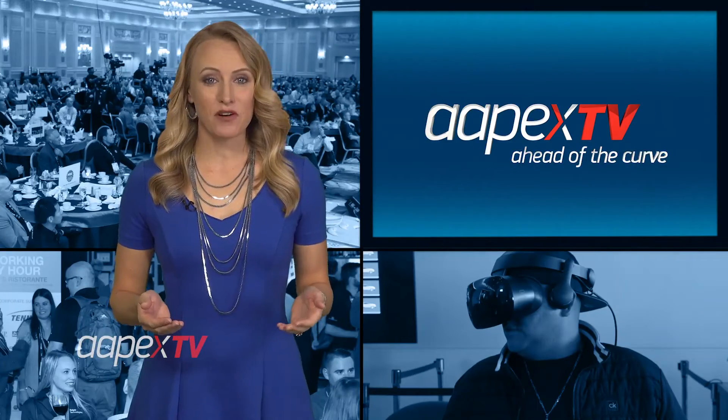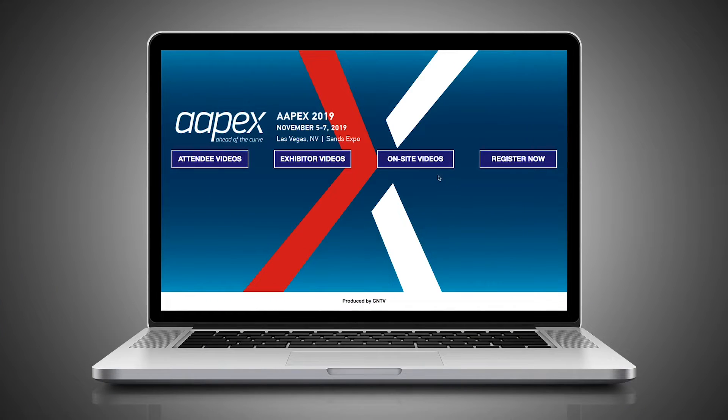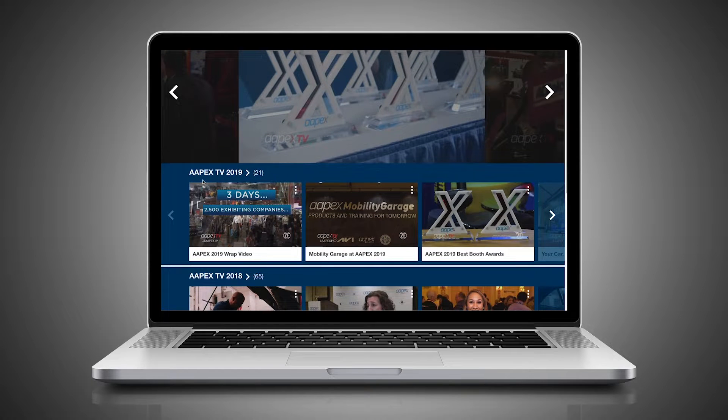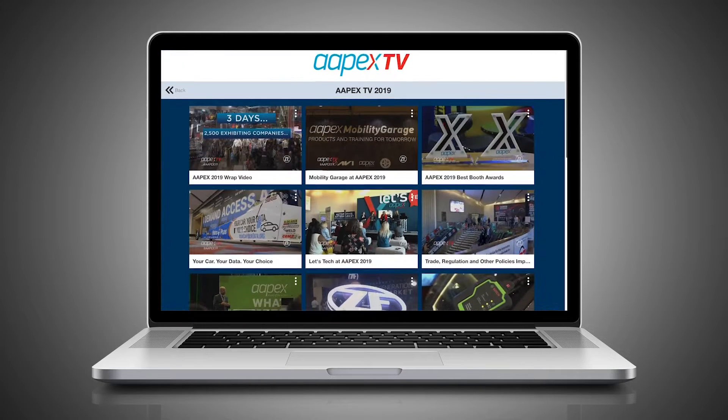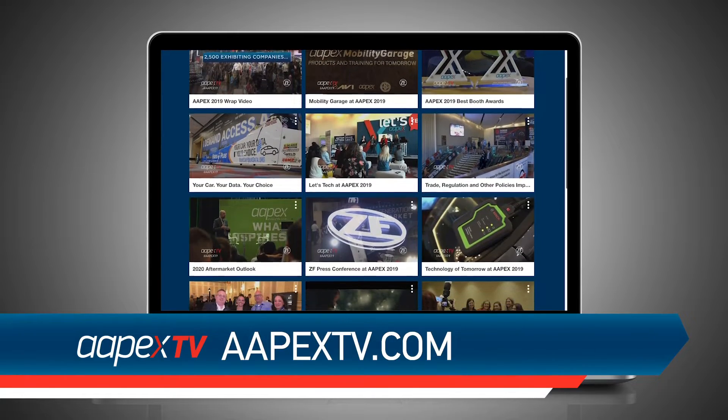If you'd like to see more from Apex 2019, just head to ApexTV.com. Click on on-site videos, and then scroll down to Apex TV 2019. You can check out in-depth interviews and valuable session content, as well as highlights of new products launched at the show.